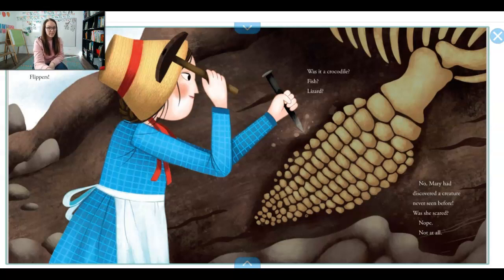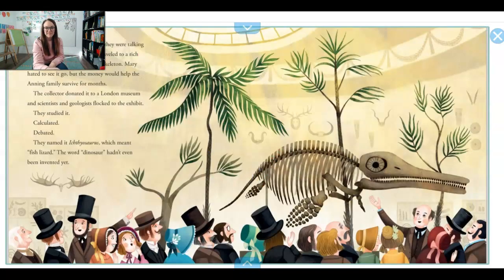Was she scared? Nope. Not at all. But many villagers were scared. Soon they were all talking about Mary's monster. Word traveled to a rich collector who had been looking to buy an interesting skeleton. Mary didn't want it to go, but the money would help her family for several months. So the collector bought the skeleton and donated it to a museum in London.